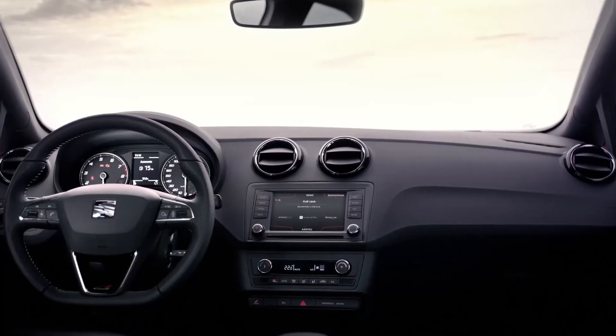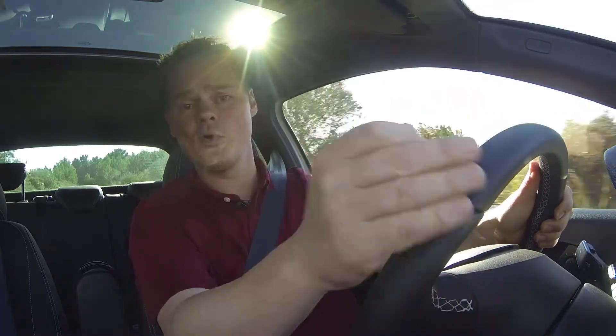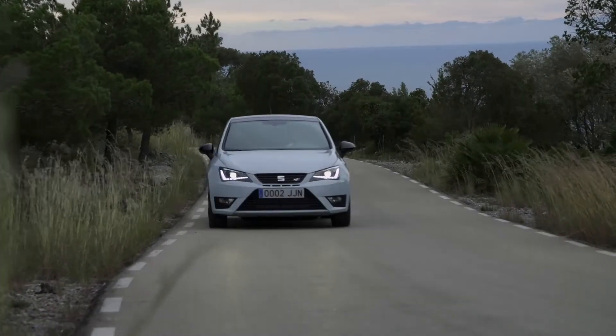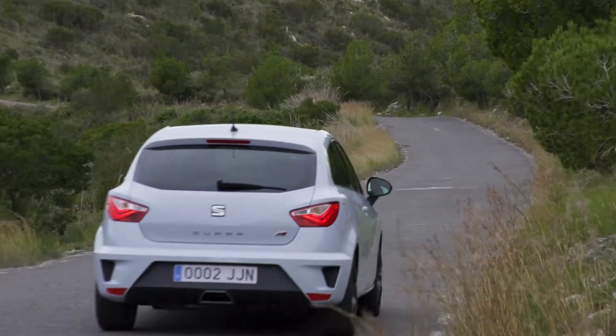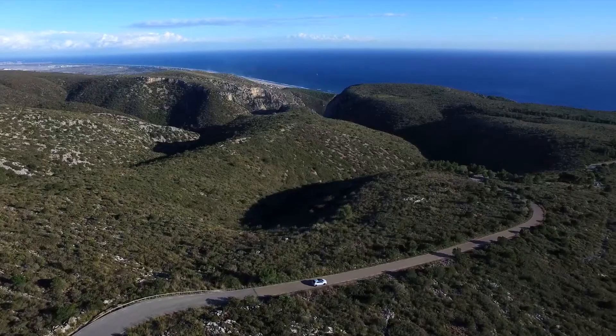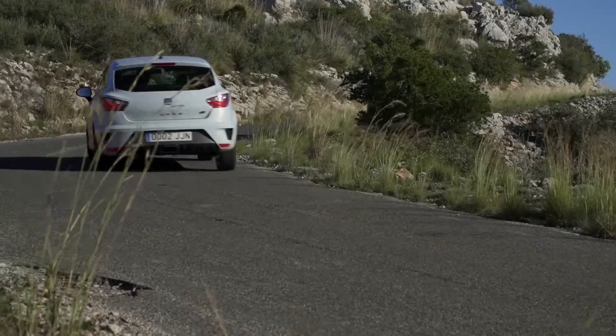We also have a brand new infotainment system which has full connectivity with modern smartphones. It includes Apple CarPlay and MirrorLink, which means you can access all of your compatible apps — great on longer drives. The new Ibiza Cupra also comes well equipped with a standard safety package that includes Hill Start Assist, Multi Collision Brake, Tyre Pressure Warning and Driver Drowsiness Warning.